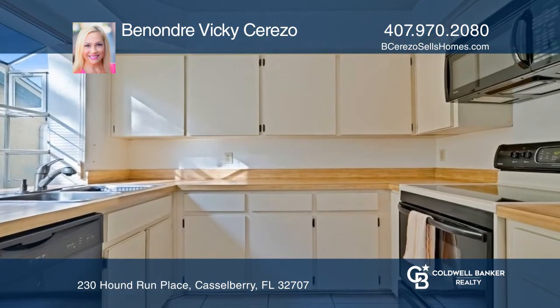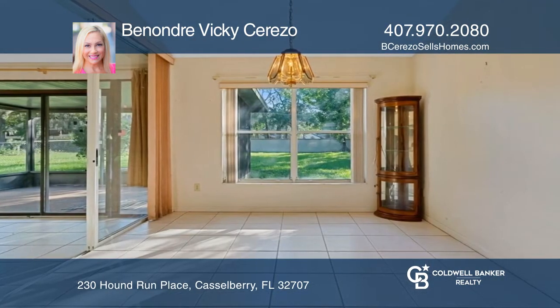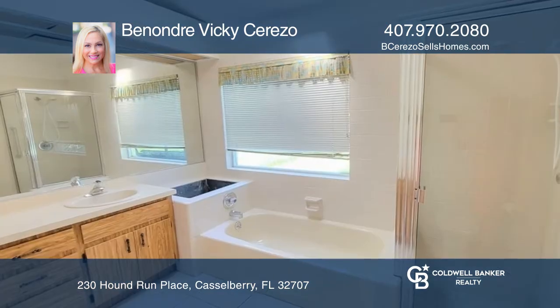Featuring vaulted ceilings and a spacious living room that overlooks the kitchen and dining room. The kitchen offers a garden window, breakfast bar, and closet pantry.